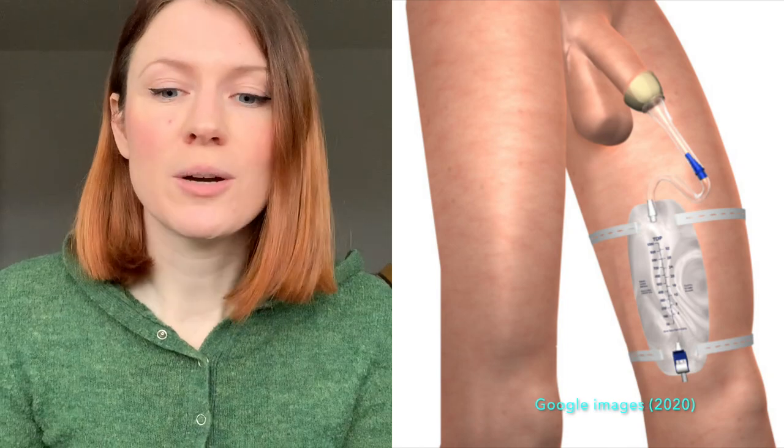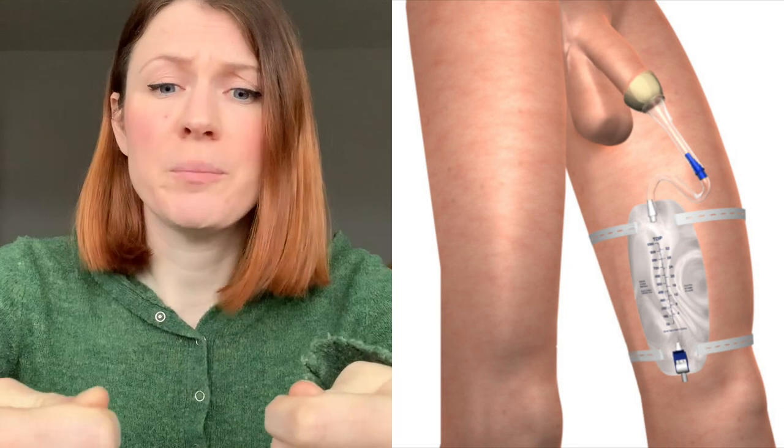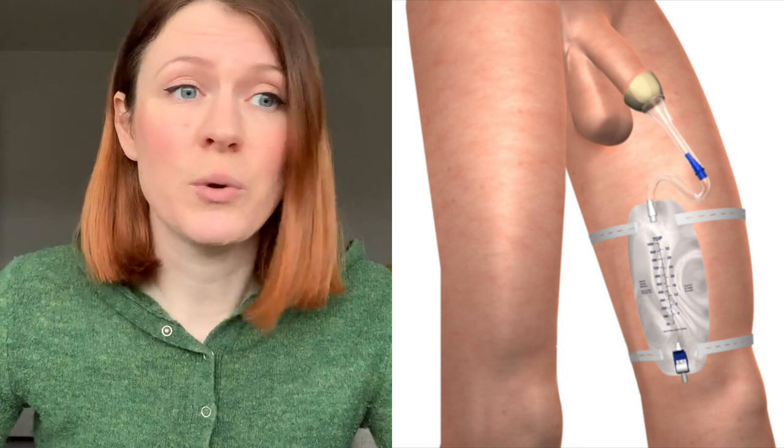Last but not least is the male catheter sheath — sometimes just called a sheath. I'm going to put an image up, so fair warning there is a graphic image of the male anatomy coming up. It's a bit like a condom — a little plastic rubbery piece that goes over the penis, with a tube and a bag attached. It's a temporary thing: you put it on, the patient uses it through the day or night, then it's disposed of and they get a new one. They come in different sizes, so make sure you've got the right size for your patient.